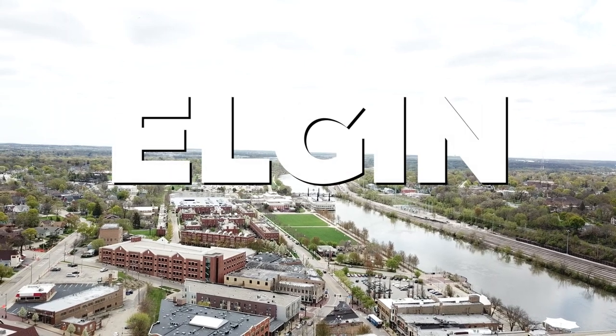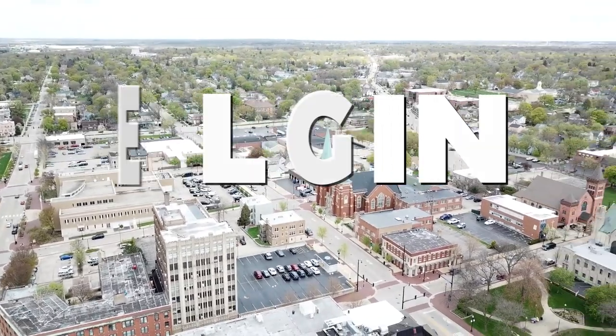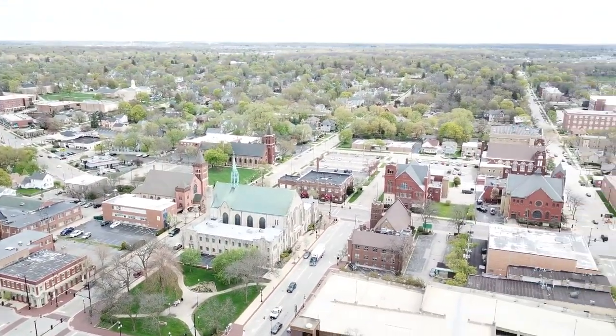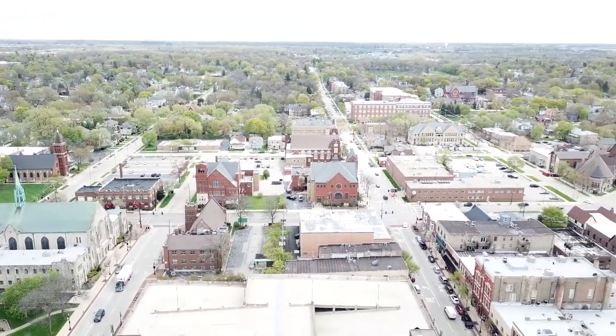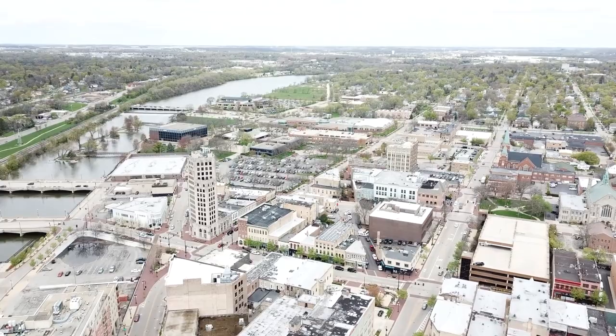Welcome to Elgin, a charming city with a rich history and a vibrant cultural scene. In this video, we'll be exploring the best things to do in Elgin. From historic landmarks to artistic endeavors, there's something here for every traveler. Let's delve into the captivating history and lively culture of Elgin.